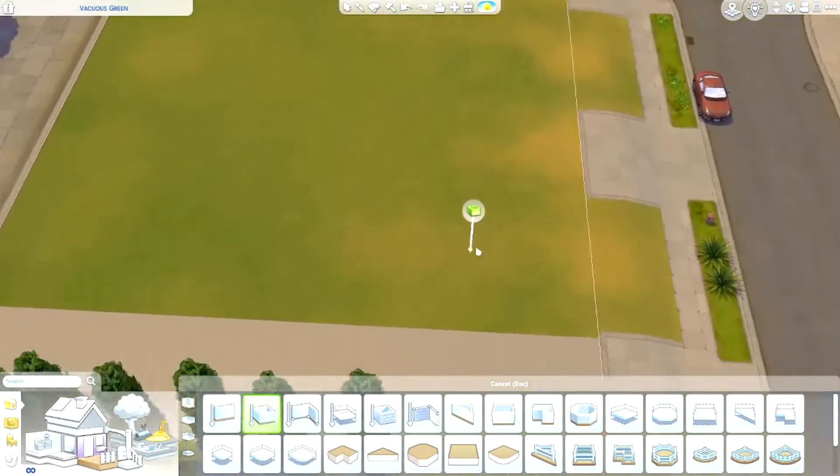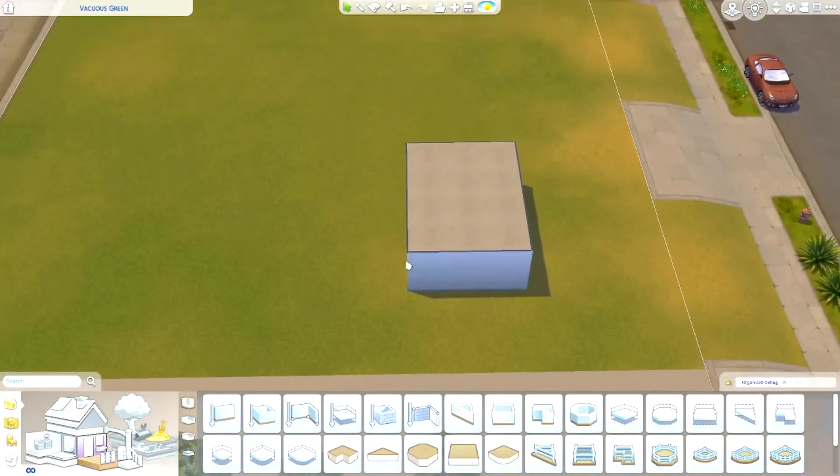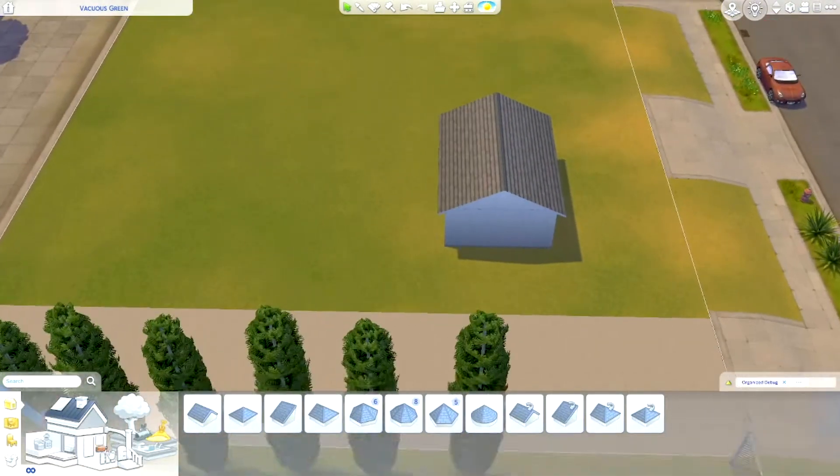Hello, all you wonderful people! This is Hanime Sims and welcome back to my channel and another speed build.